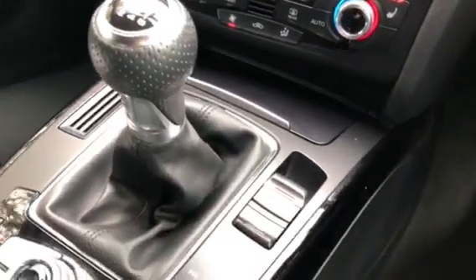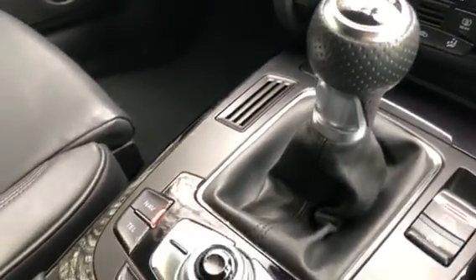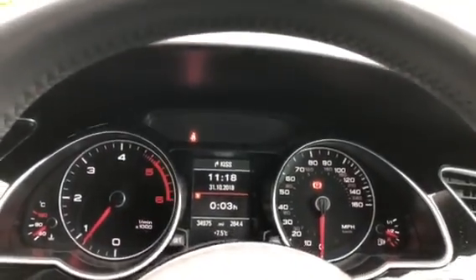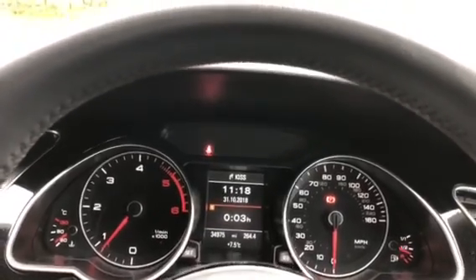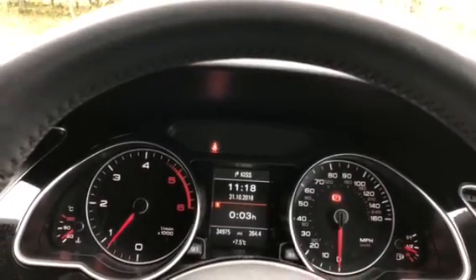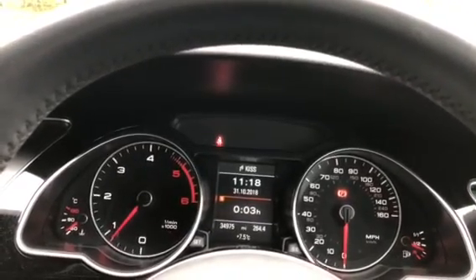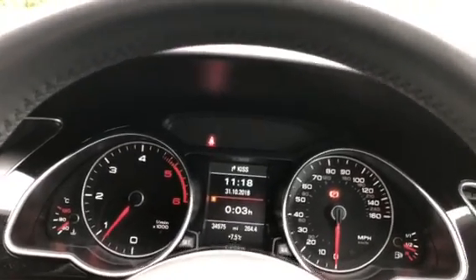We have an electronic handbrake and a 6-speed manual gearbox. As you can see behind the steering wheel, we have the controls for the cruise control, and finally the stylish and easy-to-read Audi instrument display. For more information visit www.sammyleesmotors.co.uk or give us a call on 01768 353238.